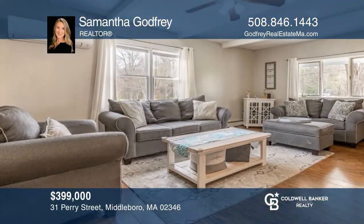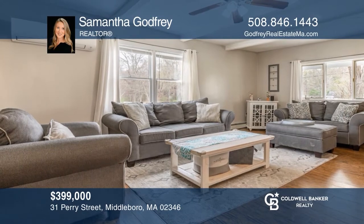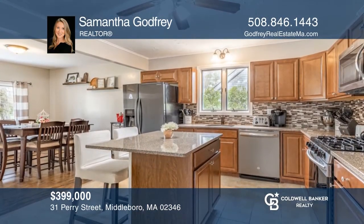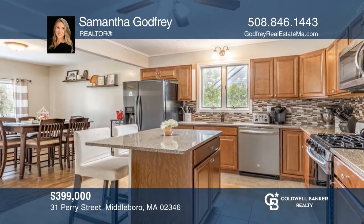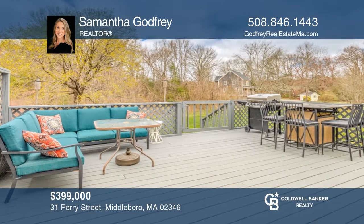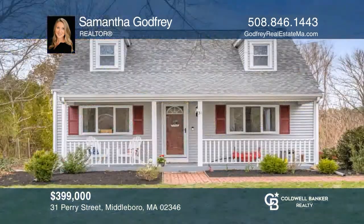This charming, renovated, three-bedroom, two-bath cape is situated on a beautiful 1.84-acre lot and features an open concept, an updated kitchen, a deck displaying a gorgeous view, and so much more. Fall in love with your future home by contacting Samantha Godfrey to schedule a tour.